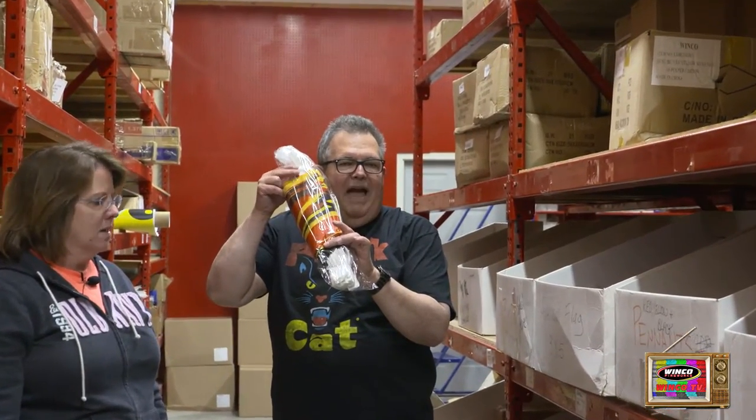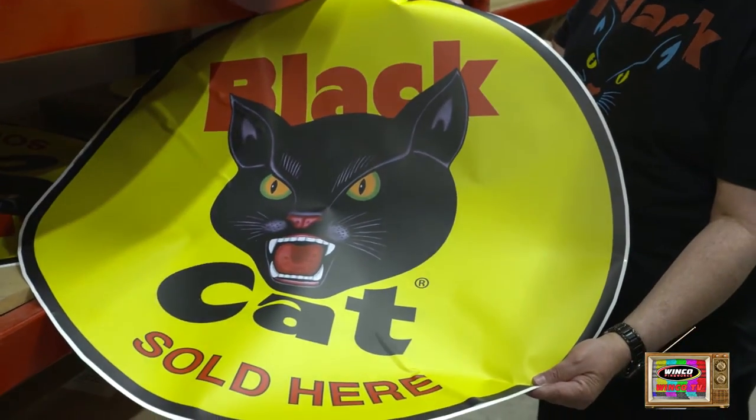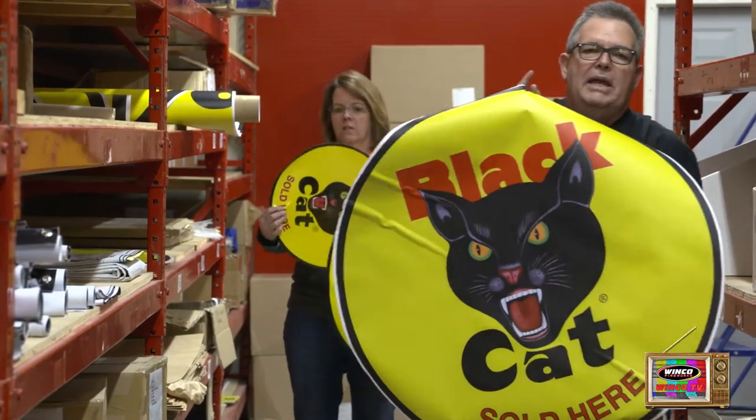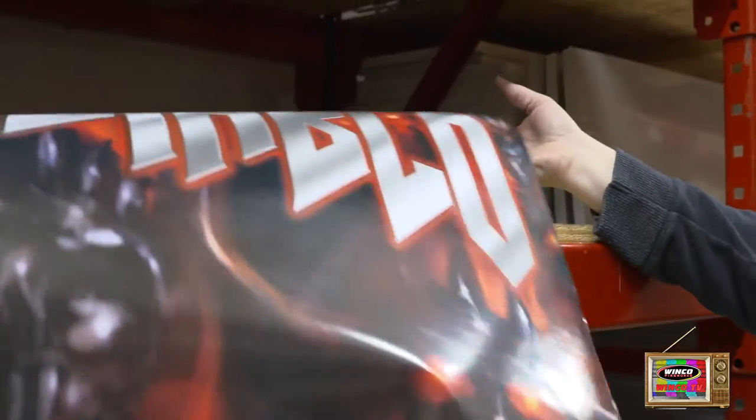105 feet, ready to go, in stock now. We have the large format Black Hat decals — that's 36 inch and 24 inch. The only place you can get them is from Winco Fireworks.